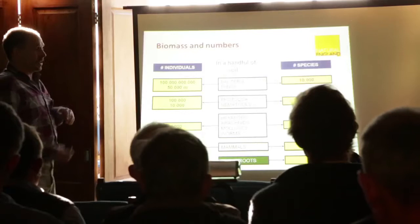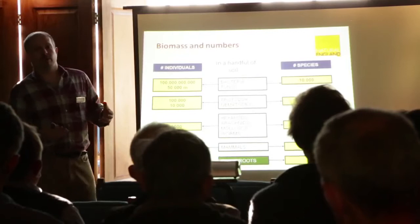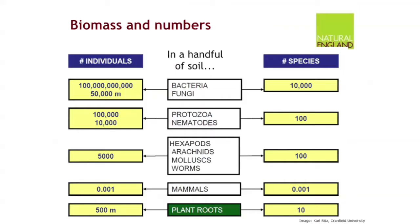So let's think about it in terms of numbers and size. Bacteria and fungi are the smallest — they call them microorganisms because it takes a microscope, sometimes a very serious microscope, to see them. But you can have 100 billion fungi in a handful of soil and up to 50 kilometres of fungal hyphae in that handful of soil. As the organisms get bigger, you get fewer of them — when you get to protozoa and nematodes, we're only talking about 100,000 to 10,000 of maybe 100 different species. These are the springtails and the mites — you might get 5,000 in a handful, with maybe 100 different species, and they're only just big enough to see.